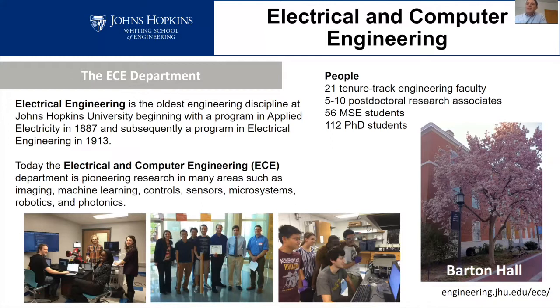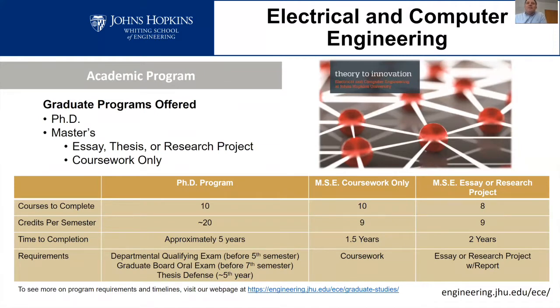On the right of the screen you can see Barton Hall, the building that electrical and computer engineering is in, shown in the spring with beautiful trees on campus. Our academic program has both a PhD program and a master's program. The master's program has two different options: you can either do purely coursework, or you can do coursework combined with some research.